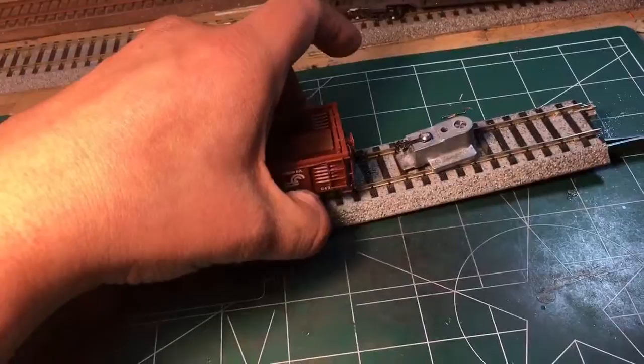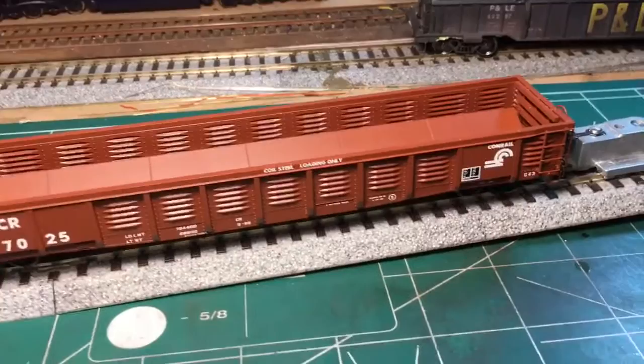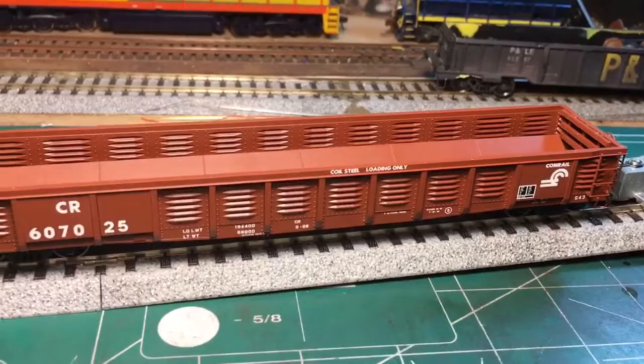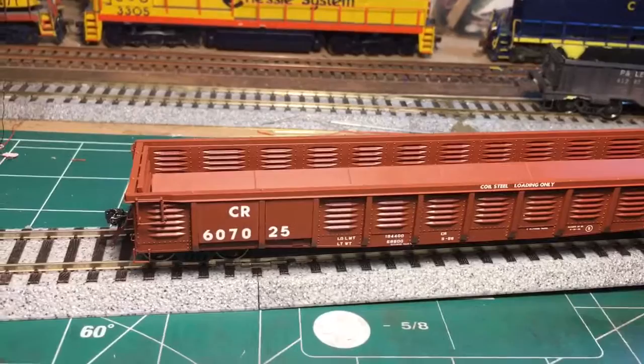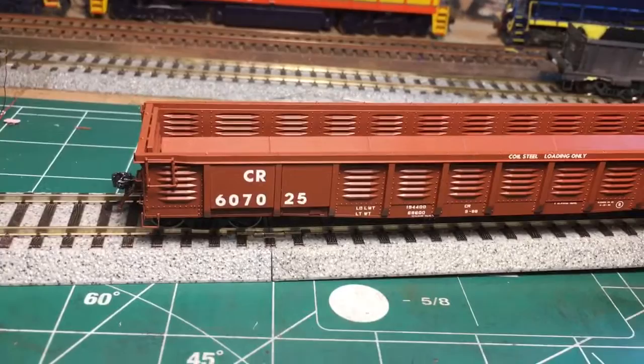I did measure against the Katie height gauge that's sitting there on the track and both ends were at the proper height — all the wheels are engaged. So this is a really nice model right out of the box. String a couple of these together, load up some coils in it, and you have yourself a nice little Conrail coil train ready to serve any industry.